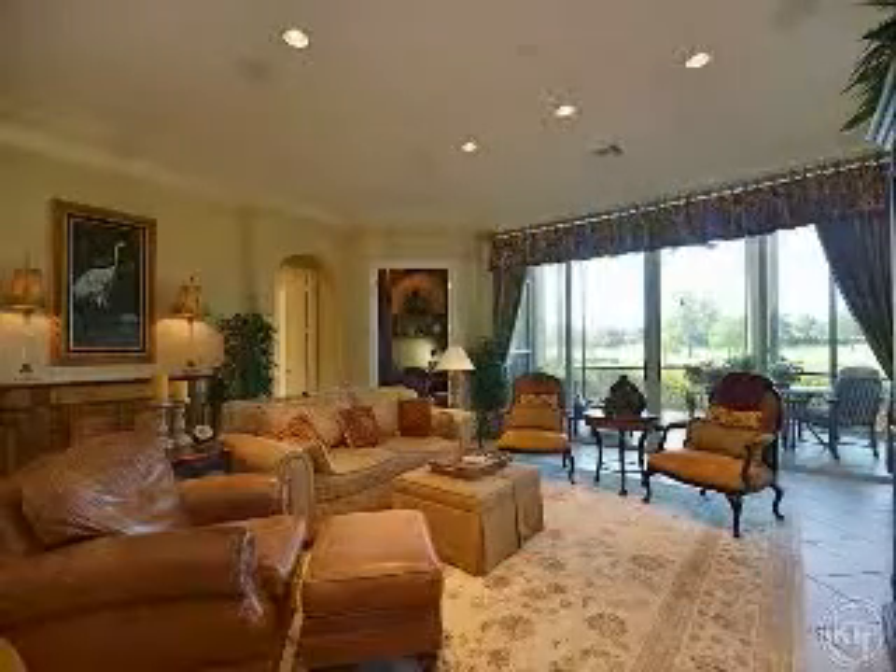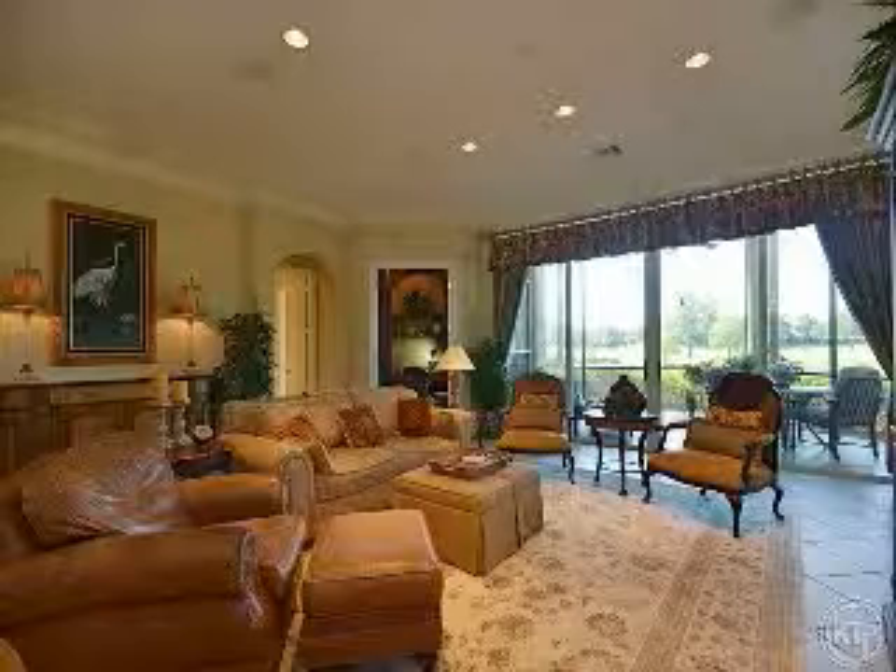Compete in a tennis match on the HarTru Courts, exercise at the state-of-the-art fitness center, or dine at the private beach club on the Gulf of Mexico and marvel at the gorgeous sunset. This community offers everything you need.